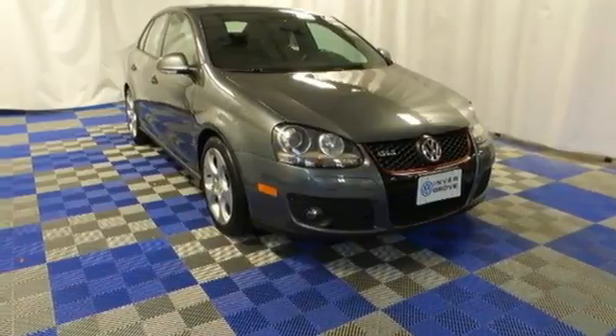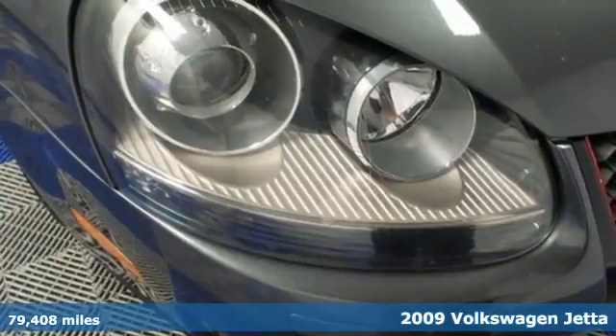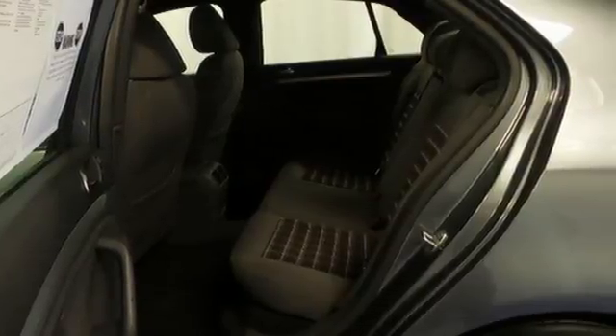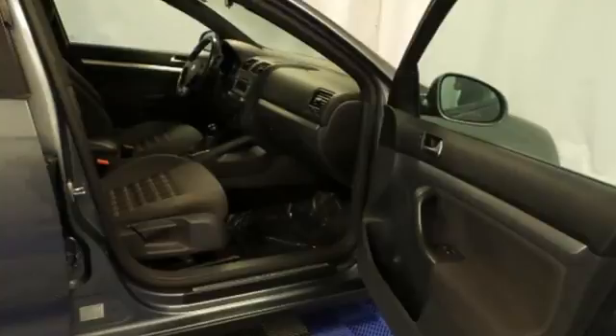It's a 2009 Volkswagen GLI. Standard on the 09 GLI are adjustable front headrests, auto-dim rear-view mirror, fog lamps, lighted entry, and an awesome AM-FM CD MP3 audio system with a CD changer controller.